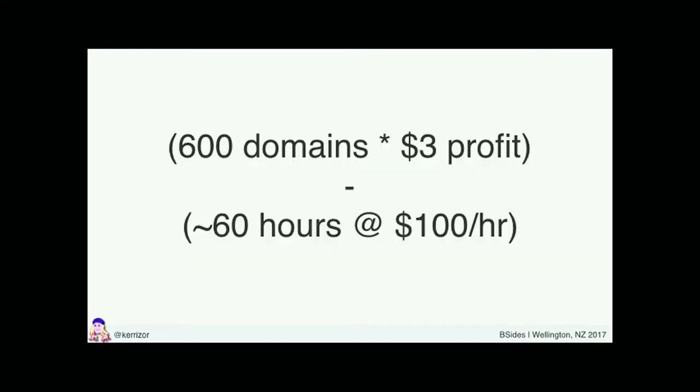Why did that happen? I went to git blame. The commit on that line from 18 months prior was: "update the credit card number again." The credit card number was actually hard-coded on our semi-private repo on GitHub. Our company made $3 for every domain name. It took myself and another developer approximately 60 hours total — at roughly $100 an hour — so we lost three years of profit because of this incident.